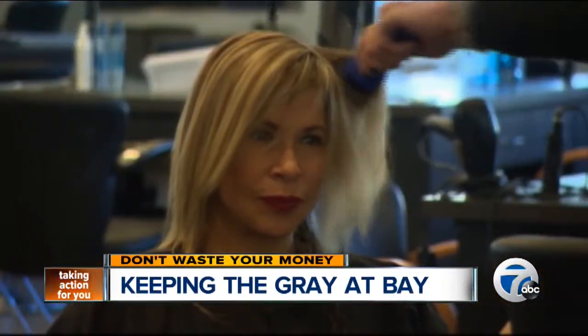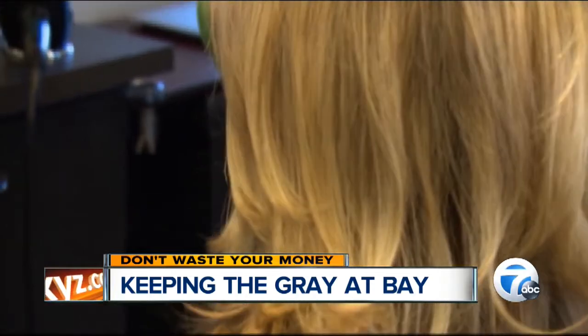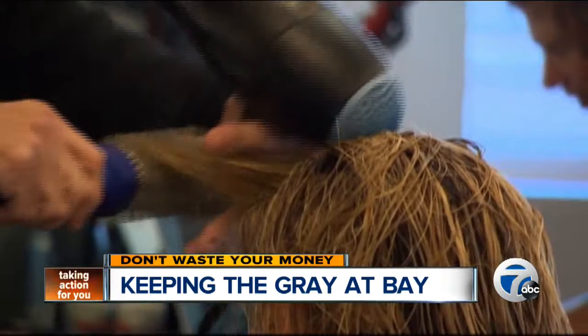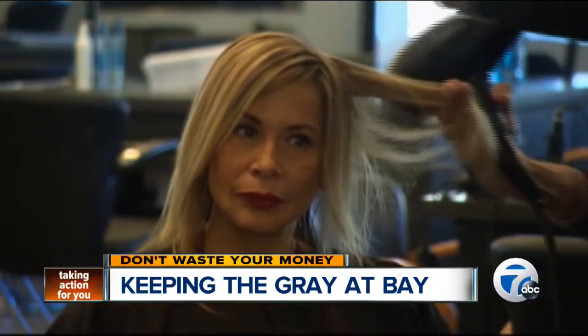For some women, keeping their crowning glory looking glorious is no small task. Monthly colorings can add up to hundreds, if not thousands, of dollars a year. 'I look good, I feel good, and it's worth spending the money.' So what happens when your roots start showing and you can't color your hair right away?